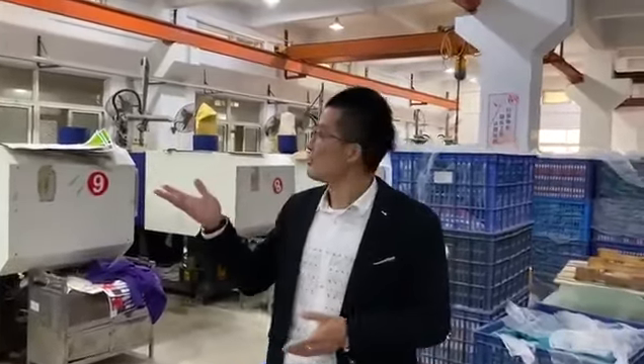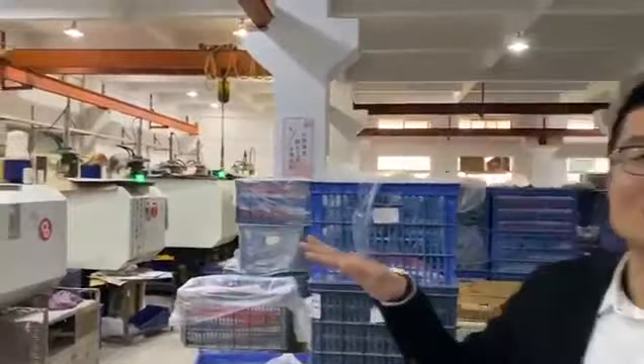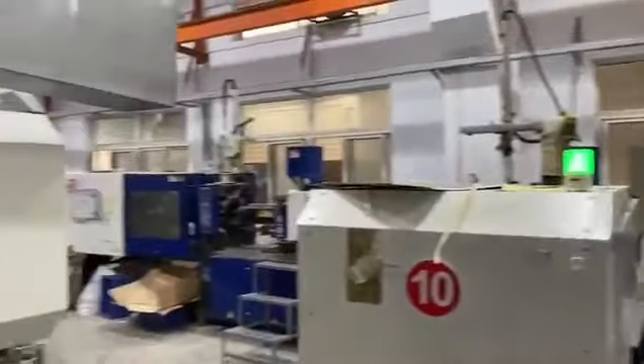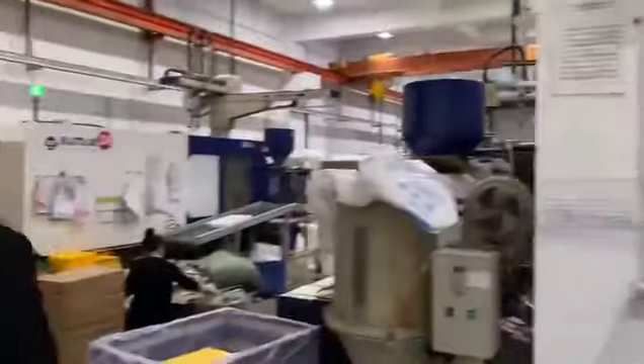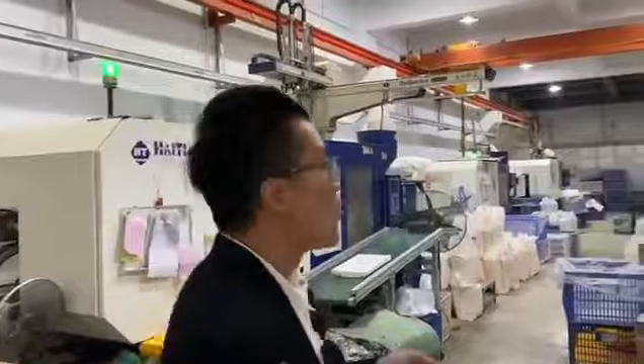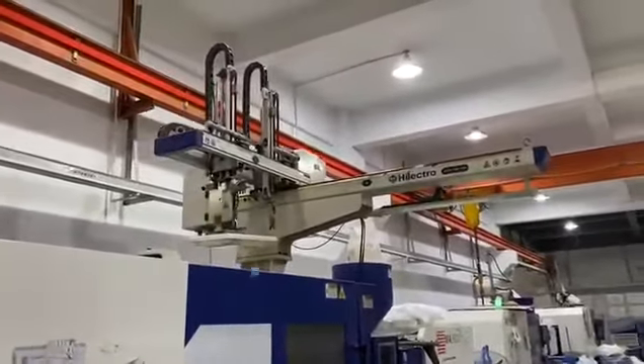Here is our first job injection department. We have more than 40 injection machines here. You can see the injection machines everywhere. We prefer to make everything automatic. We have the automatic injection technique set up with automatic arm.